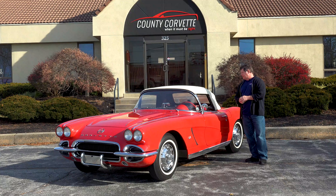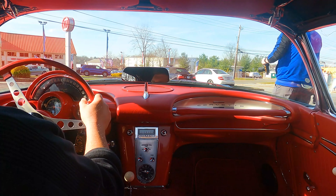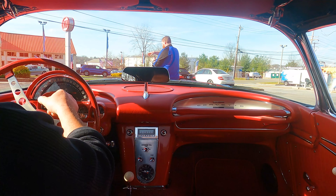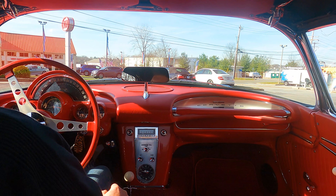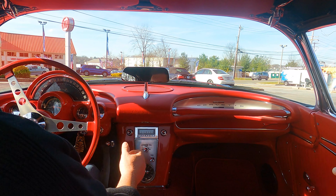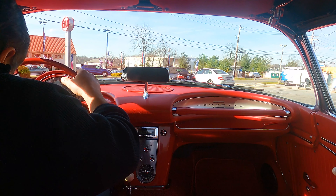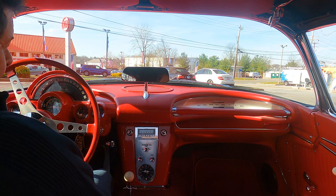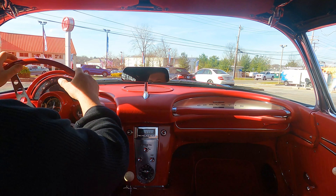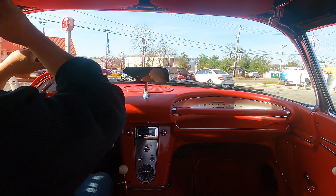We're going to take this thing for a ride. This car really does run well — steers, brakes — does everything it should properly. My brake indicator light works, my high beam light works, indicator light works, as it should. A lot of times it doesn't, so that's noteworthy.